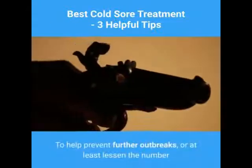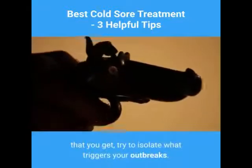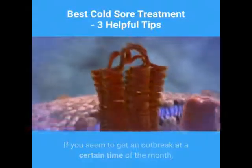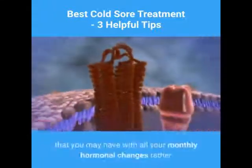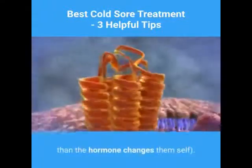To help prevent further outbreaks, or at least lessen the number that you get, try to isolate what triggers your outbreaks. If you seem to get an outbreak at a certain time of the month and you're a woman, your outbreaks might be related to your hormonal cycle — though they could also be related to the stress that comes with your monthly hormonal changes, rather than the hormone changes themselves.